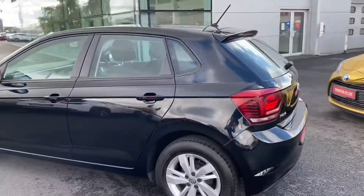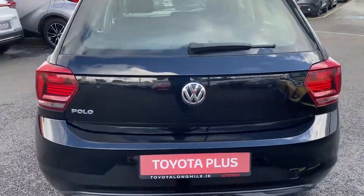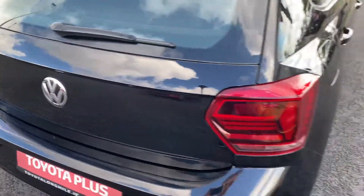It's a 5-door hatchback with a nice ample boot space, and it also has 60-40 split folding rear seats.